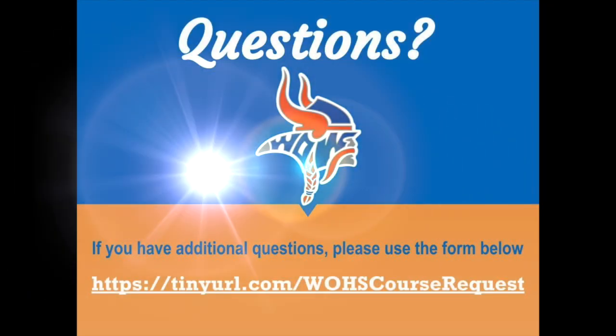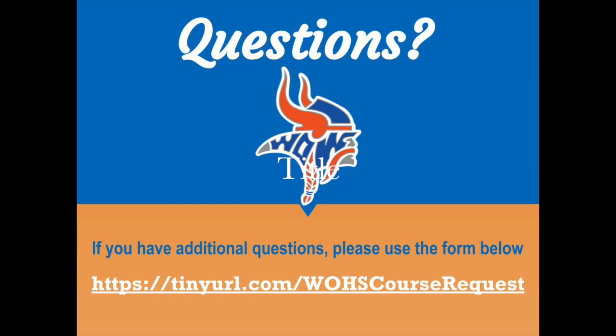If you have any questions, please use the chat feature to ask now. If you think of something after our live presentation, you can always submit your questions at the link provided.